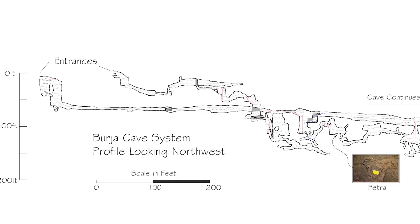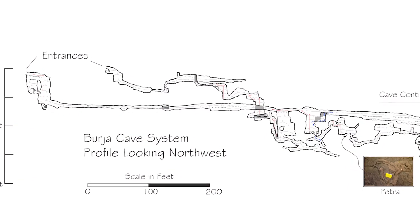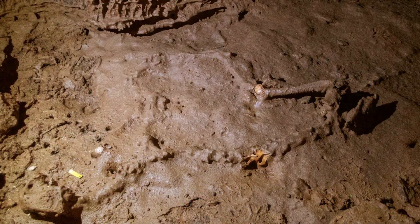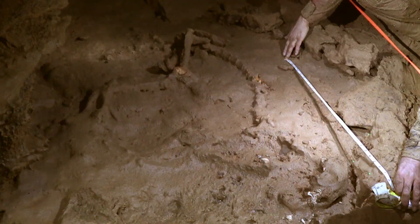Realizing the importance of the discovery, the team looked around for a paleontologist with the needed skills and motivation, and they found Dr. Alex Hastings. At the time, he was the assistant curator of paleontology at the Virginia Museum of Natural History, and right away he could tell this was an absolutely exceptional find that would have to be removed in order to really study in detail.